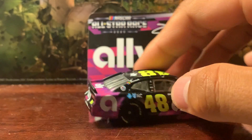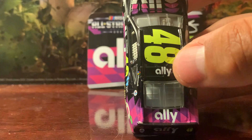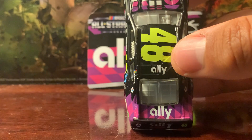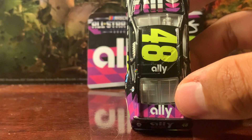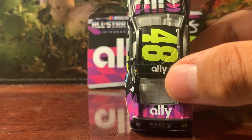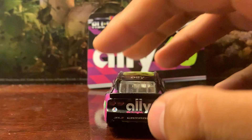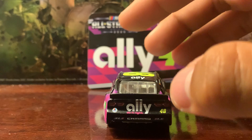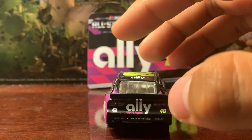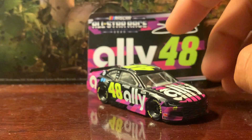On both sides of the quarter panel you've got the 'A' for Ally. You also have the car number on the roof, as well as Ally on the roof and on the deck lid. On the back you've got the 'Do It Right' phrase with the bow tie, Camaro ZL1, Valvoline sticker, and the 48 as well.